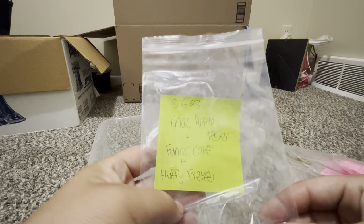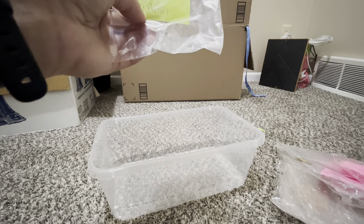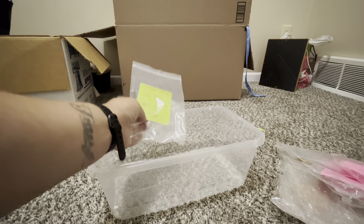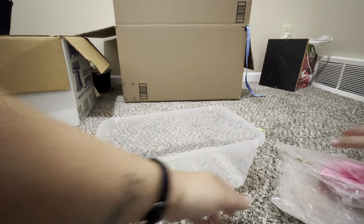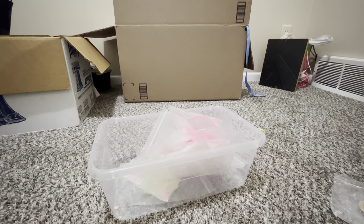In the parasoy blend — Mac Apple, Funnel Cake, and Fluffy Pretzel — wonderful. The Mac Apple comes out first, and then funnel cake and fluffy pretzel kind of duke it out for second place. That is my empties — a mix of vendor wax and my own testers.